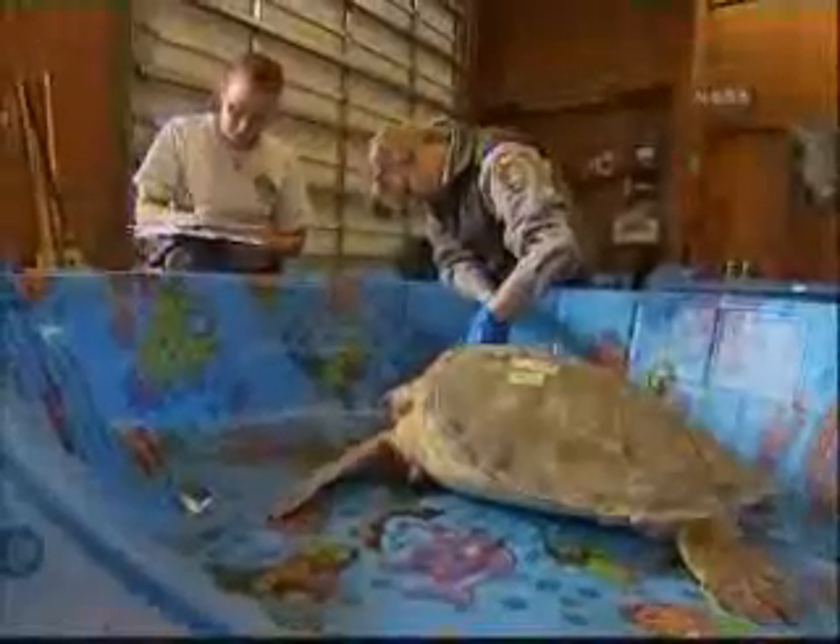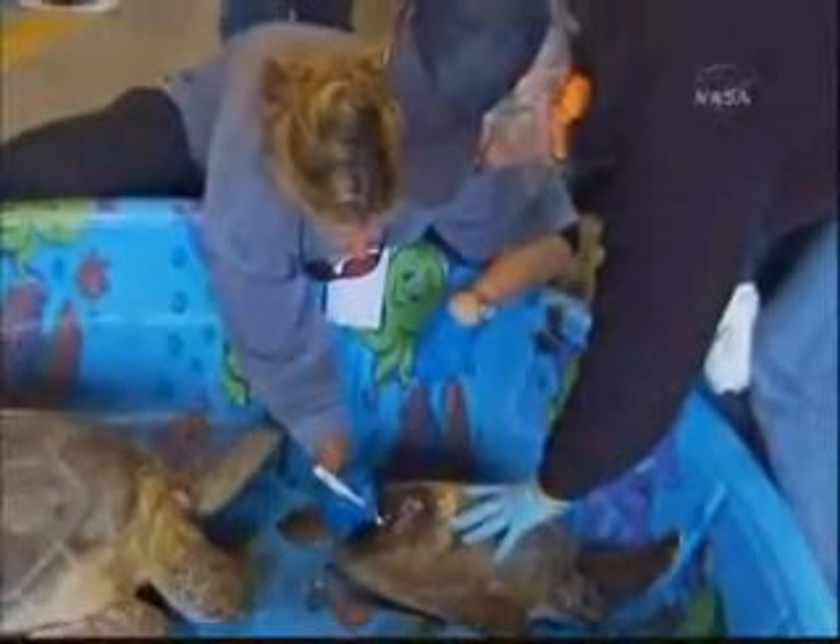The Kennedy Space Center and the Fish and Wildlife Conservation Commission teamed up to rescue hundreds of green and loggerhead sea turtles from freezing temperatures.